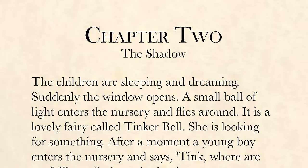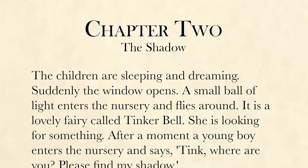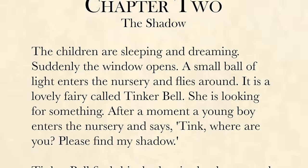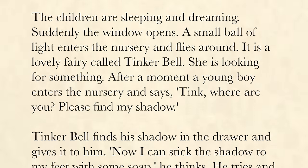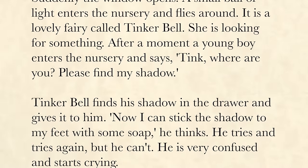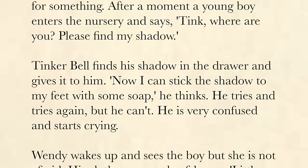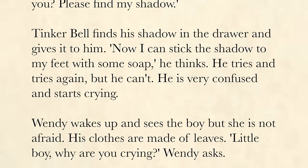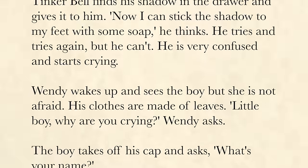Chapter 2: The Shadow. The children are sleeping and dreaming. Suddenly, the window opens. A small ball of light enters the nursery and flies around. It is a lovely fairy called Tinkerbell. She is looking for something. After a moment, a young boy enters the nursery and says, "Tink, where are you?" Tinkerbell finds his shadow in the drawer and gives it to him. Now he tries to stick the shadow to his feet with some soap, but he can't. He is very confused and starts crying.